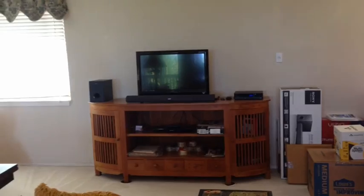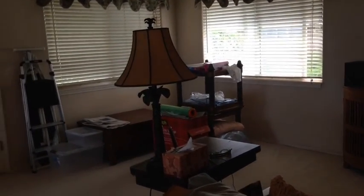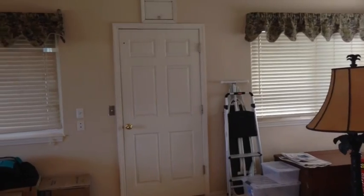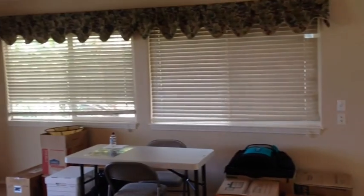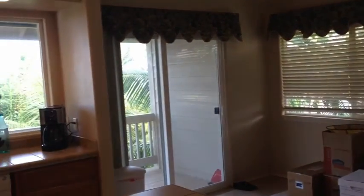I'm upstairs in the main living area. This is like a great room up here. We've got some nice mirrors and windows on the side. That door goes to an elevator — the elevator does not work, it needs to be repaired. This sale will be as is, so they're not going to be fixing the elevator.